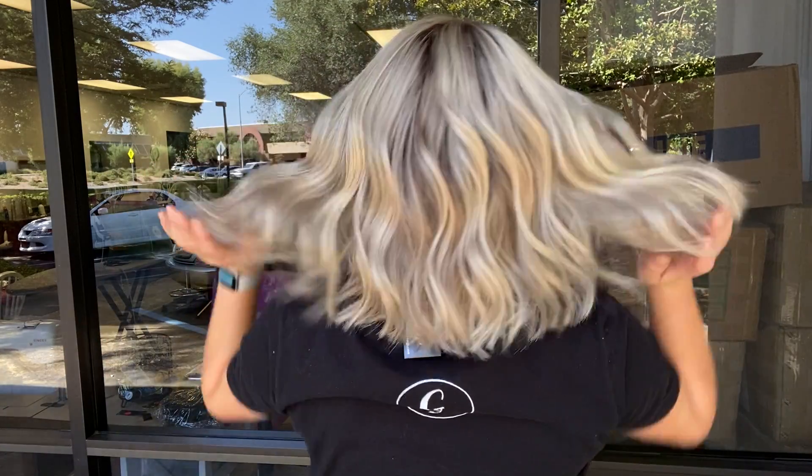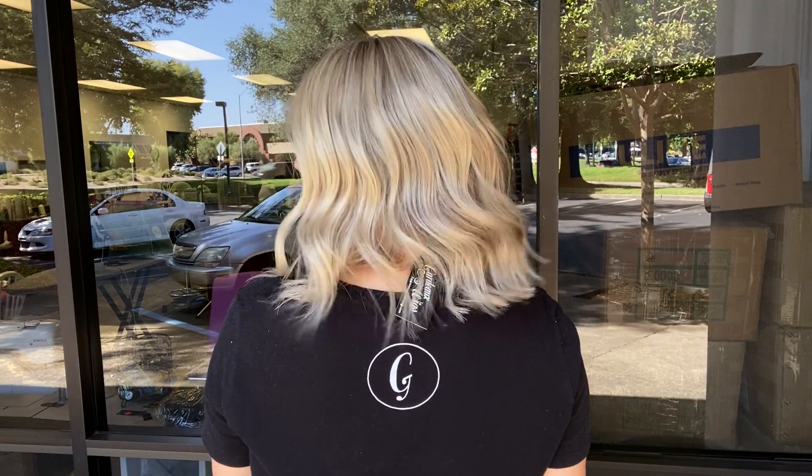Hi everyone, it's Summer with Gardeau Wigs and I'm wearing number 4408 and this is a Gardeau full lace silk top wig. It's a medium cap. It's got a silk top and a lace front.